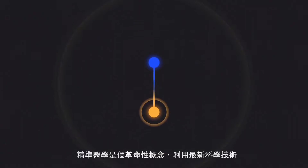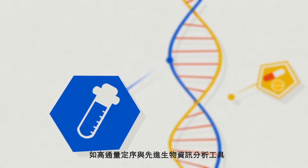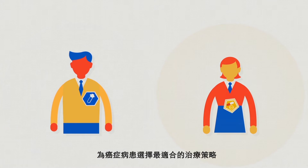Precision medicine is a revolutionary change utilizing cutting-edge technologies that integrate high-throughput sequencing and advanced bioinformatics tools to match the right drugs to the right patients.